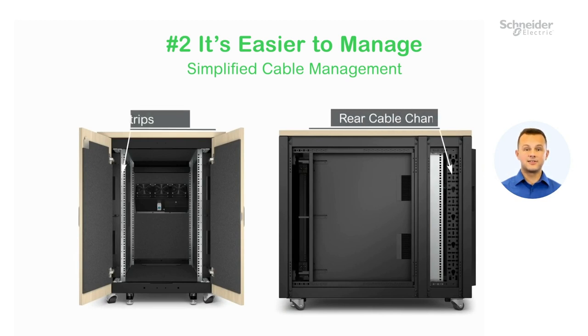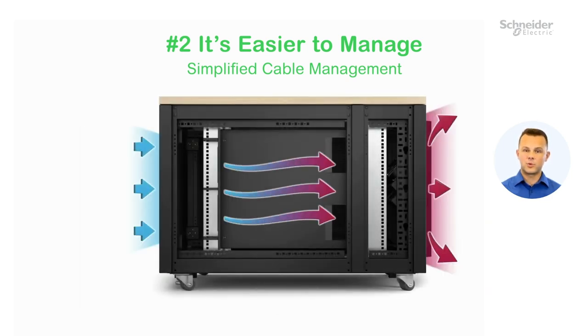Number two, it's easier to manage. Brush strip pass-through and integrated cable managers promote clear air flow and allow seamless cable organization, freeing up more space in the rack.